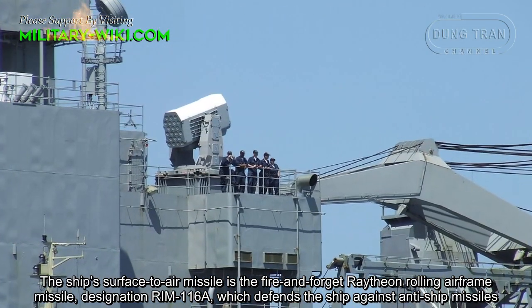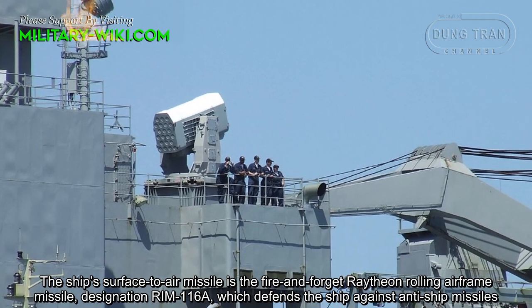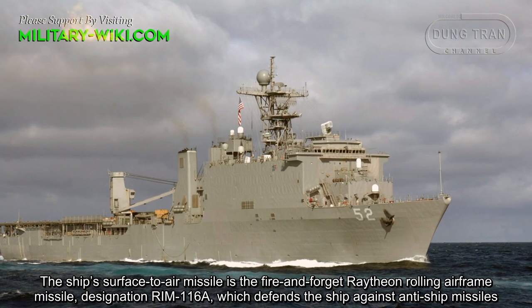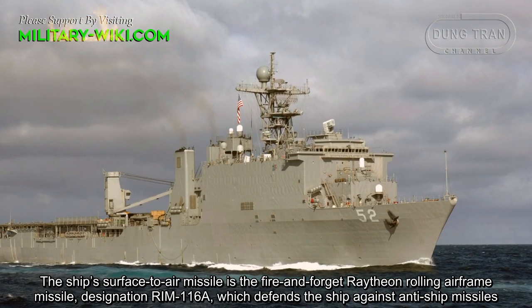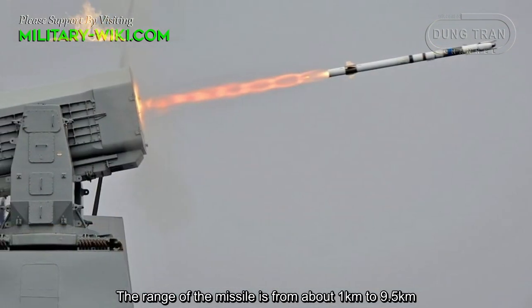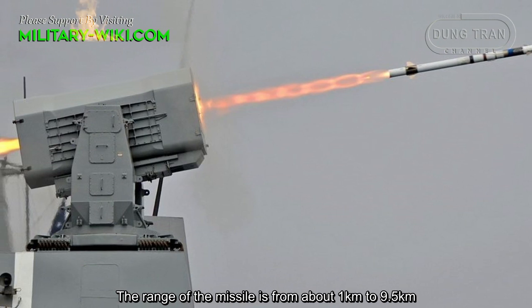The ship's surface-to-air missile system is the fire-and-forget Raytheon Rolling Airframe Missile, designation RIM-116A, which defends the ship against anti-ship missiles. The range of the missile is from about 1 km to 9.5 km.